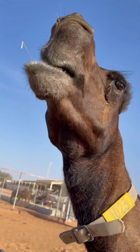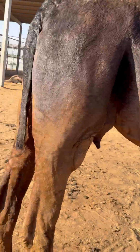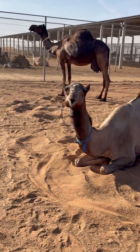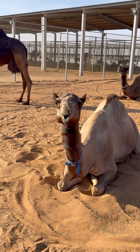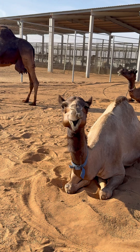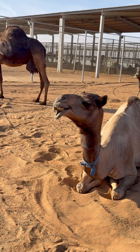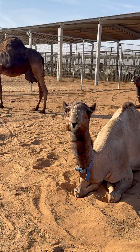Now come to the camels who are regurgitating - or we say ruminating. They use the lower jaw on both sides. She grinds on two sides, you see. This is a very important and very interesting fact about camels.